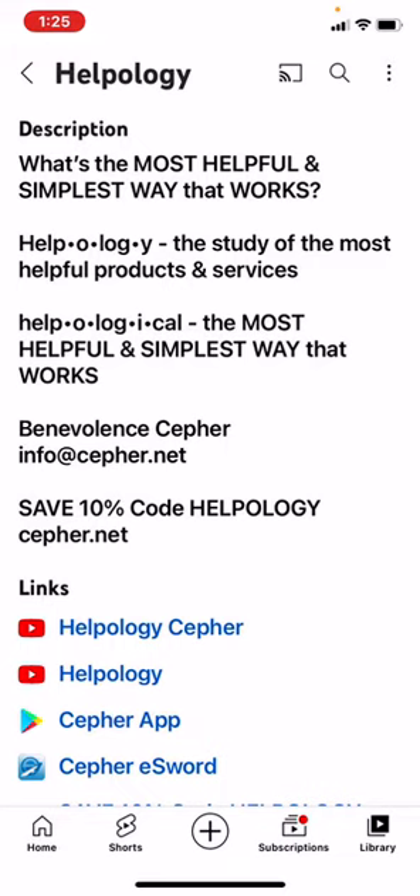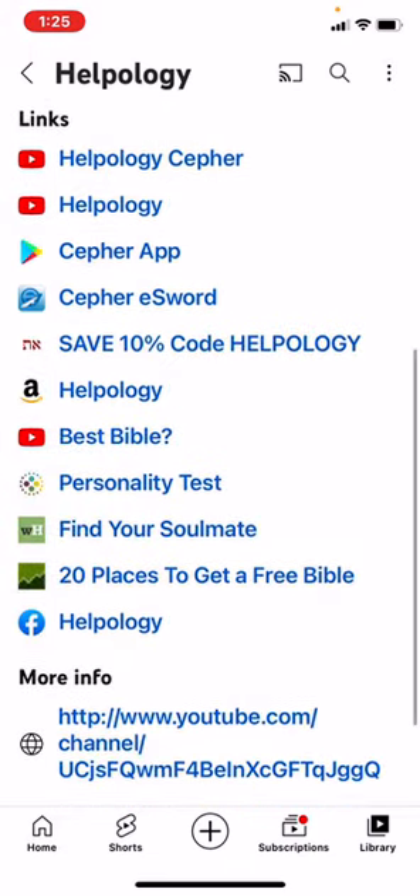Helpological — the most helpful and simplest way that works. Benevolence. Sefer. Info at Sefer.net. Save 10% code: Helpology. Sefer.net.